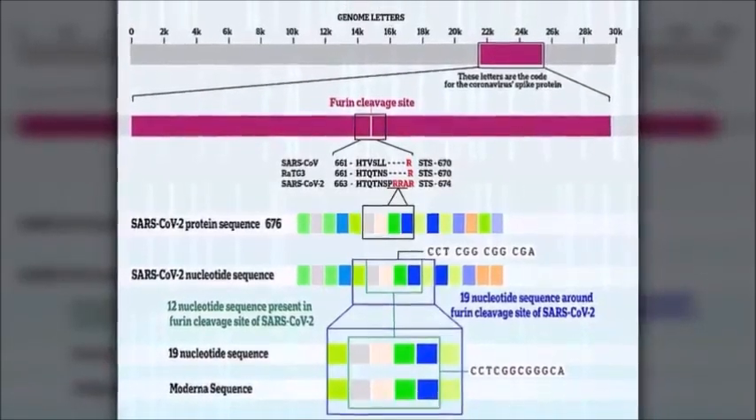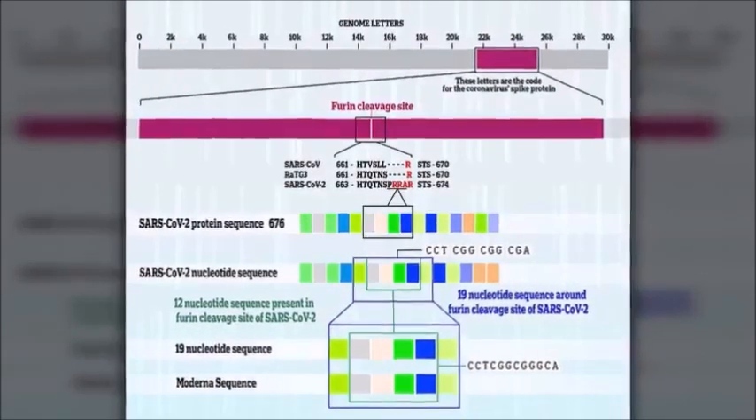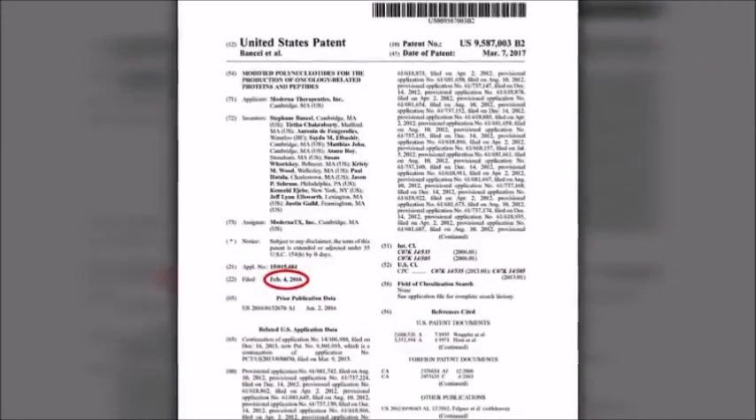The dangers of fake meat made using immortalized cell lines stem from the fact that long-term safety data for its consumption are not yet available. You shouldn't be surprised — it's not the first time Gates has attempted to push an experimental product on the masses to generate enormous profits for himself and catastrophic results for the rest of humanity.